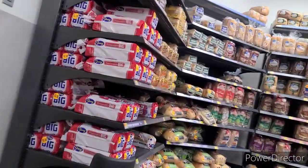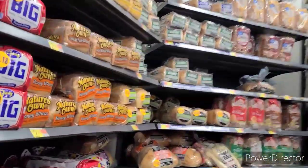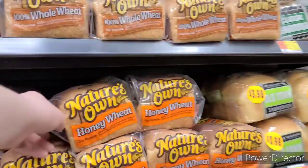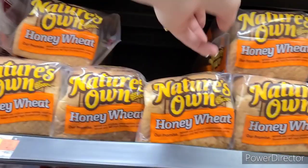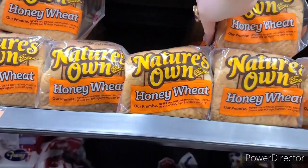We have a brand new freebie rebate on Ibotta off the Nature's Own 20 ounce bread. There are select varieties but it does attach to the Honey Wheat. It's $2.28, and there's $2.99 back on Ibotta making it a $0.71 money maker. Unfortunately by the time this video goes live that deal will be dead — it only had 12 hours on it when it first came out.